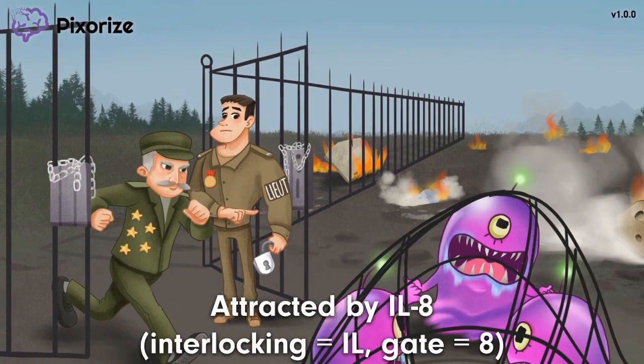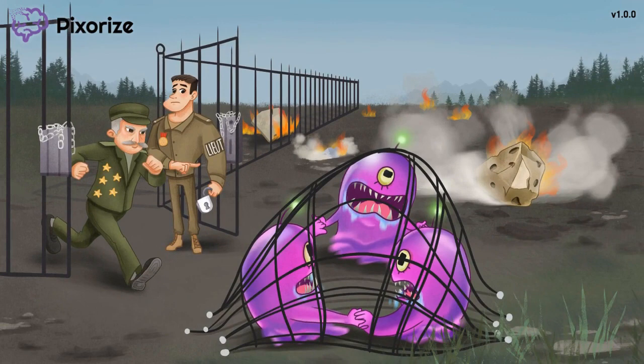We should talk about that gate. Notice specifically how these gates were interlocking — interlocking objects are our recurring symbol for the interleukins. So this interlocking gate is our symbol for interleukin-8, since 'gate' rhymes with 8. Interleukin-8, or IL-8, is another cytokine that attracts neutrophils to the site of infection. Really the only fact you need to know is that it attracts neutrophils. So we've covered C5A, leukotriene B4, and IL-8 as chemoattractant molecules that recruit neutrophils — these are the most high-yield to remember for test day, but are by no means exhaustive.